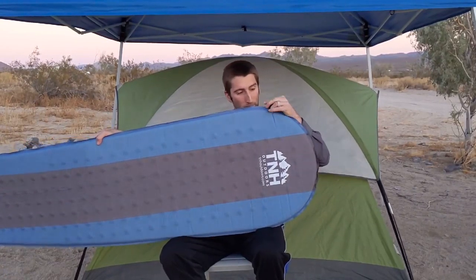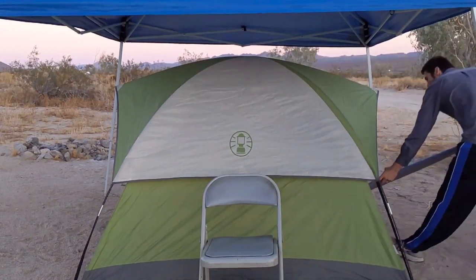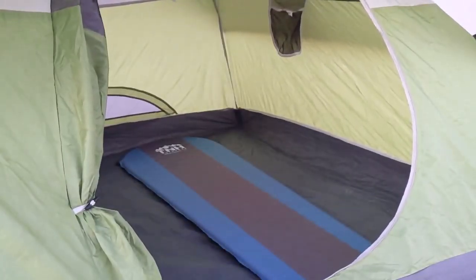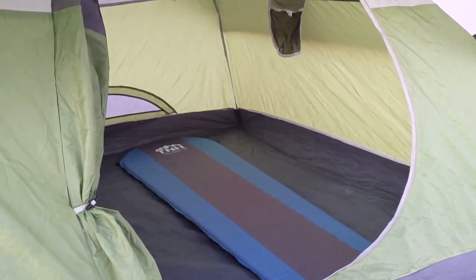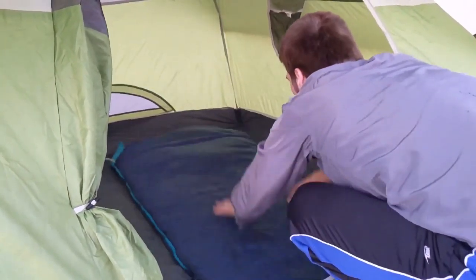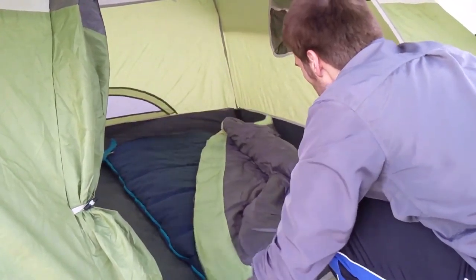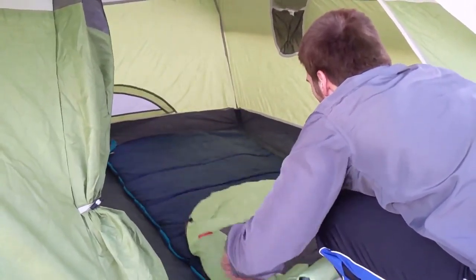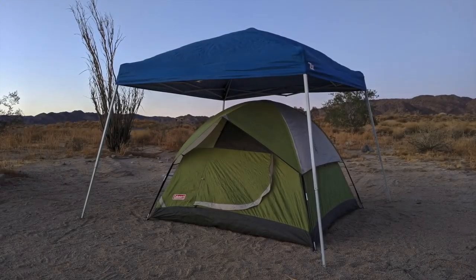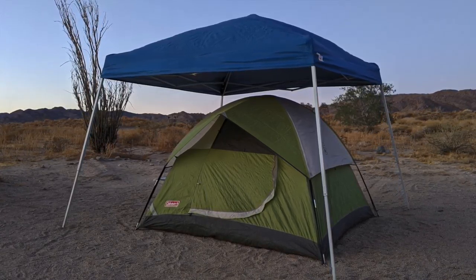I paid $50 for that tent you see behind me on Amazon a few years back, and I've taken it through the mountains, to the beach, and to the desert like you see here. If you're curious about the tent I use, I'll put a link in the description to my website where you can see a more in-depth review. I want to apologize ahead of time because when I uploaded the video to Google Photos, it kind of killed my video quality. But the information is good, so I hope you can learn something and make your tent last for many more camping adventures.